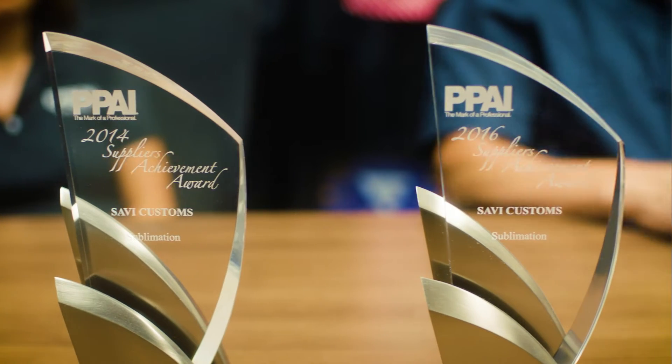My name is Jeremy DeBoer. I'm the general manager of Savvy Customs SubMFG. We started in the race industry 20 years ago. We do mainly sublimation — 95% sublimation. We just implemented our DTG process so that we can fulfill both ends of things.